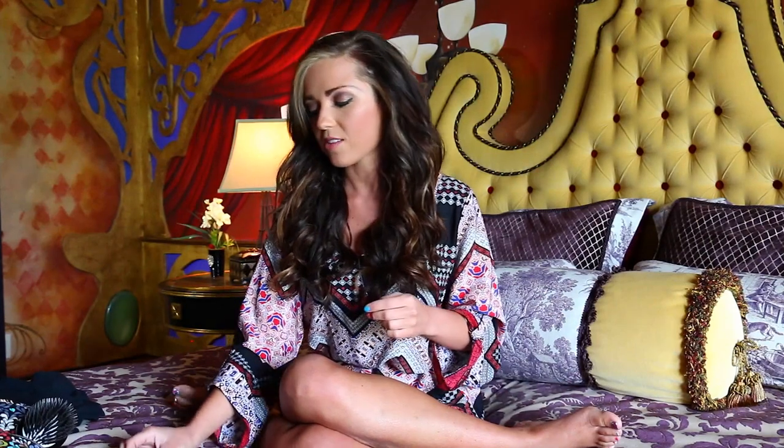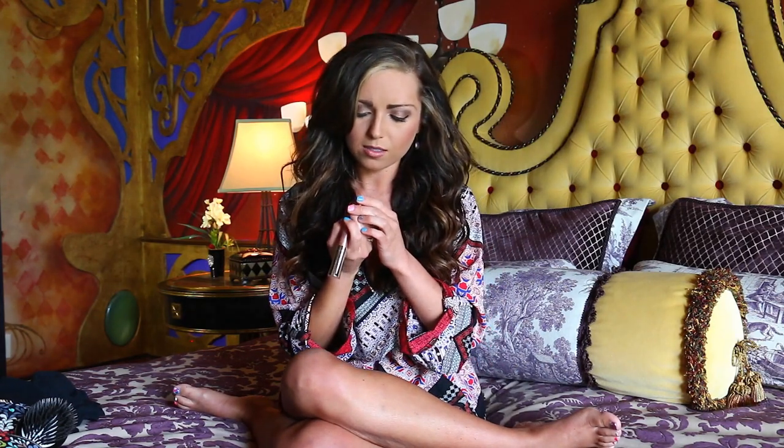The next thing I want to talk about is this Buxom lip gloss, and this color is in Celeste — I think that's how you say it. All of the Buxom products have this tingle effect that plumps your lips and I just love it. I love their lipstick too — it's great.